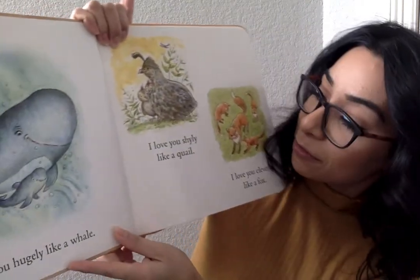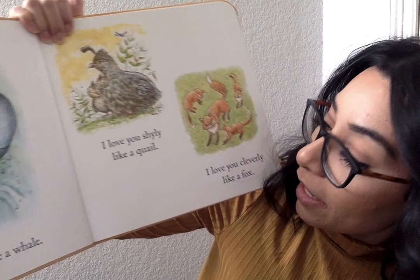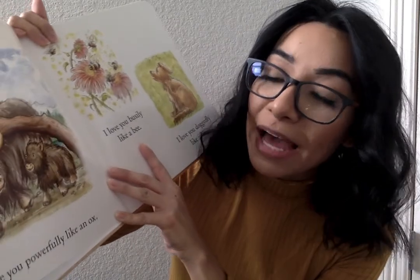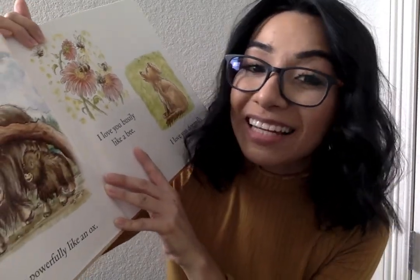Another book that you will be receiving in your kit is I Love You Animally. This is a really cute book. It says, I love you hugely like a whale. I love you shyly like a quail. I love you cleverly like a fox. I love you powerfully like an ox. It's so cute. So you will get I Love You Animally.